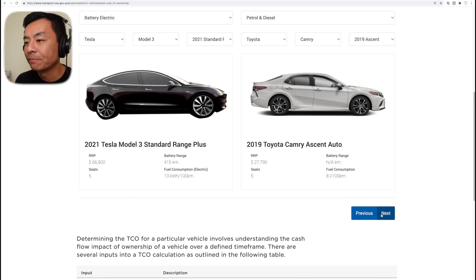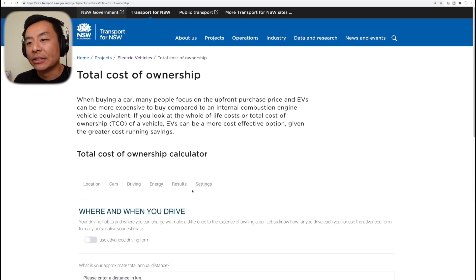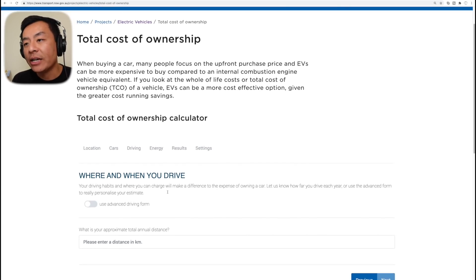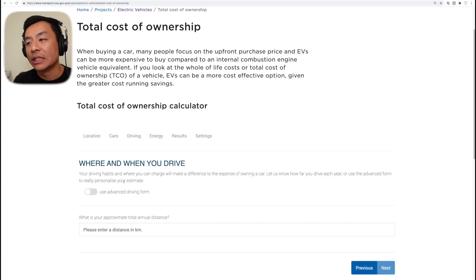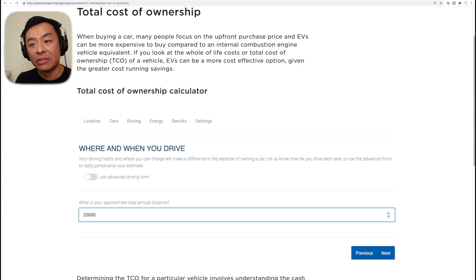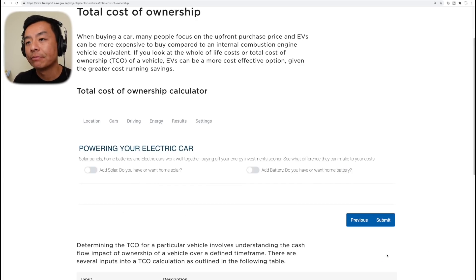Let's click next and have a look. This site is very customizable — there are lots of options you can click and play with, and figures you can input for yourself depending on your situation. Your driving habits and where you can charge make a big difference to the expense of owning a car. Let's put in an approximate total annual distance of 20,000 kilometers, which is about how much I drive. Let's click next. For powering your electric car — solar panels, home batteries, and electric cars work well together, paying off your energy investments sooner. For now, I'm just going to put no solar, no battery — we'll come back to this and add that later on. Let's press submit.